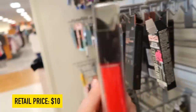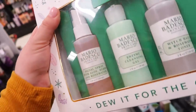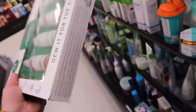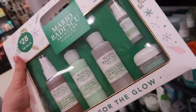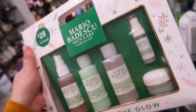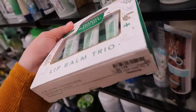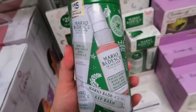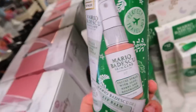I also found a Mario Badescu skincare set with their popular facial spray, originally $28, going for $19.99. It includes a mini cleansing gel, rose water toner, dew drops, and a hyaluronic dew cream. There's also a lip balm trio — regular, rose, and mint, full size — originally $18, for $11.99. And a little tin set with travel-size hand cream, lip balm, and facial spray, originally $15, for $10.99.